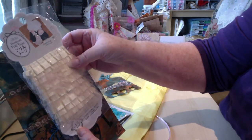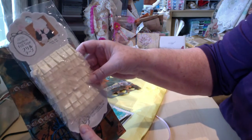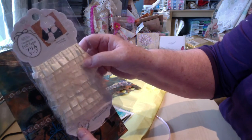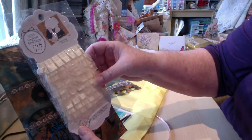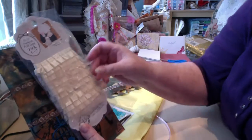Oh look at this — wow, frill tape! Is that ever neat. It's already box pleated and it's got tulle on it as well. Very nice Wendy, thank you so much.